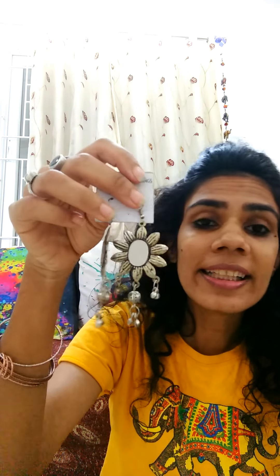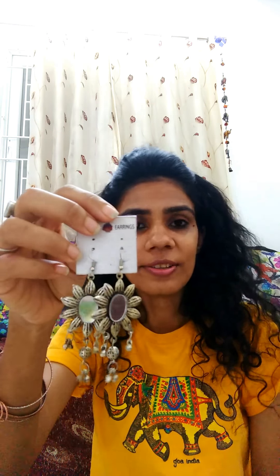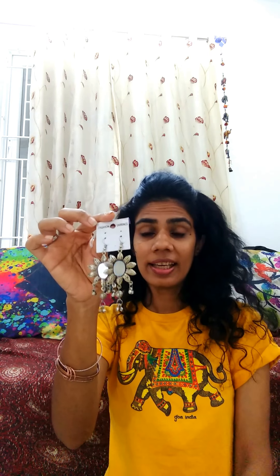Now I got these mirror earrings — they are so beautiful, you can see. And the most important thing is they are very lightweight. This is just for ₹60. He was saying around ₹90, but I got this deal in ₹60.